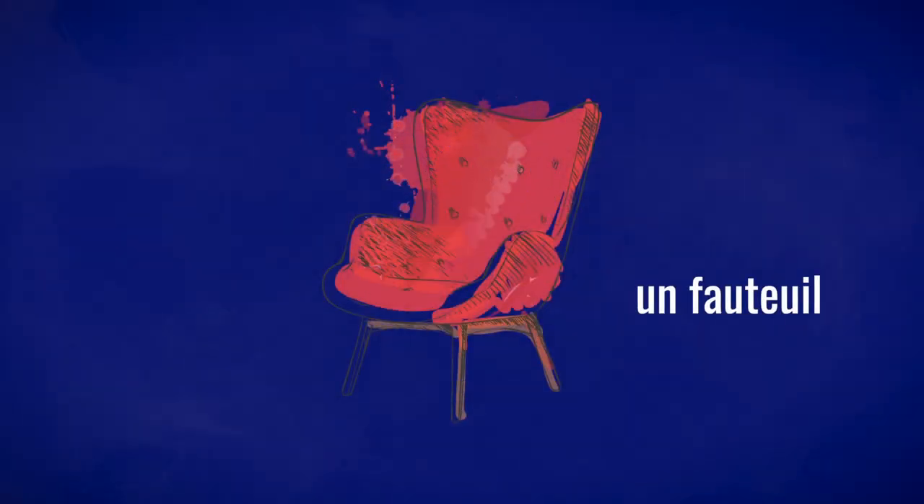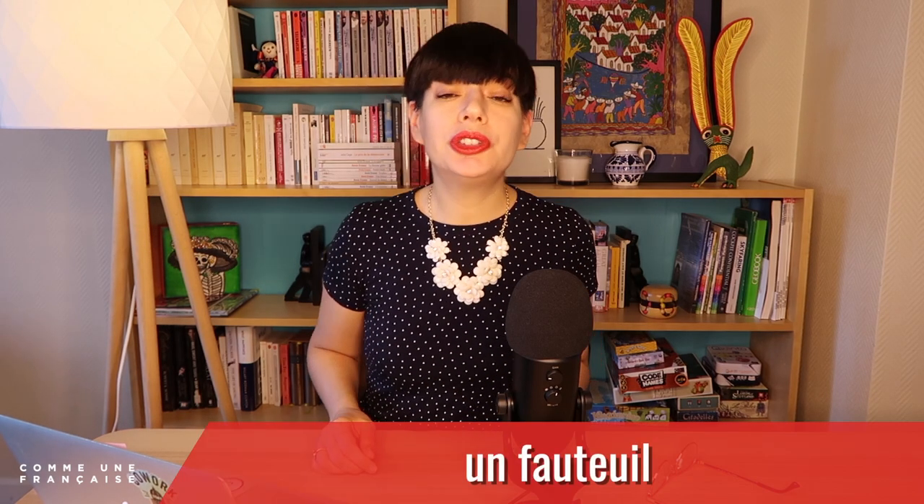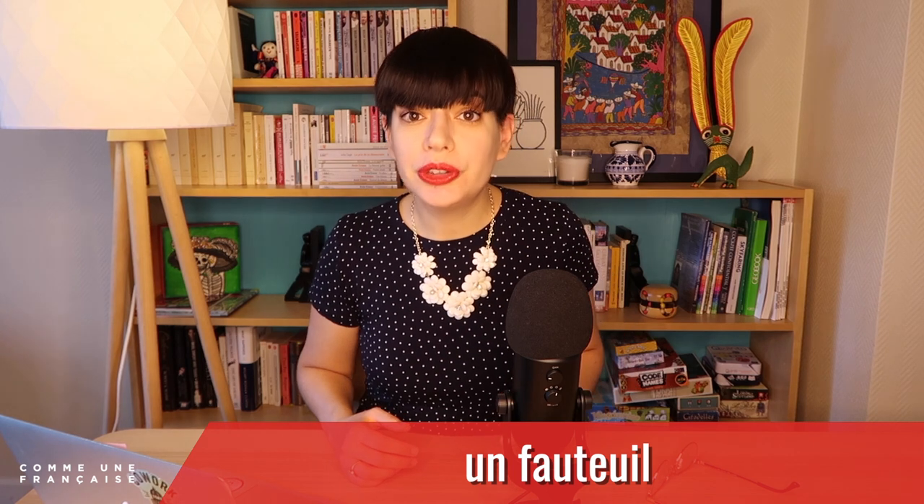So this is un fauteuil — an armchair. Can you hear it? This is the sound œil. Try it with me now: un fauteuil, un fauteuil.